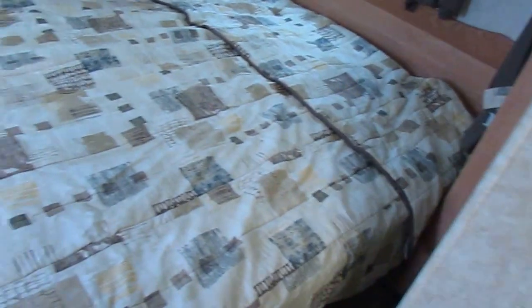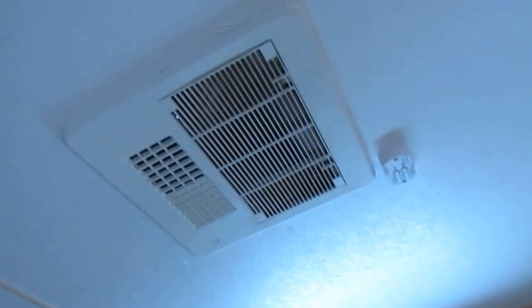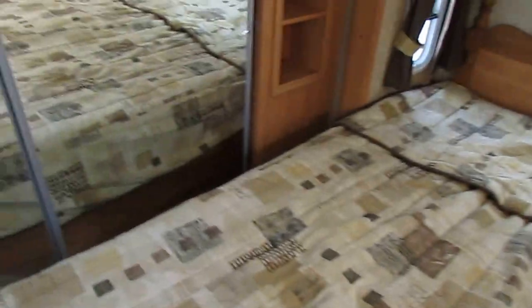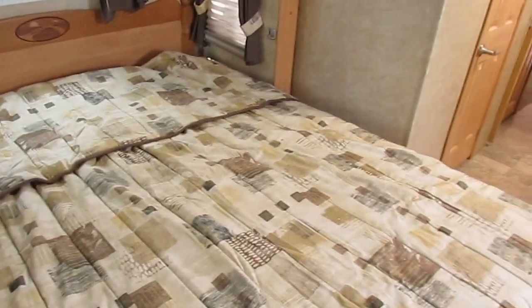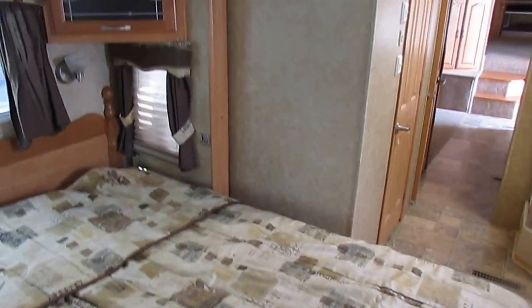Another nice feature: this unit has dual ducted air conditioners. Most RVs have a single unit or one somebody's added, but this one actually came from the factory with double ducted airs. So you're going to keep this thing cool — I don't care if it's 110 degrees outside, it's going to be nice and comfortable in here.